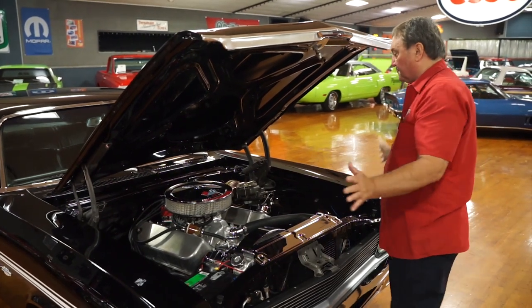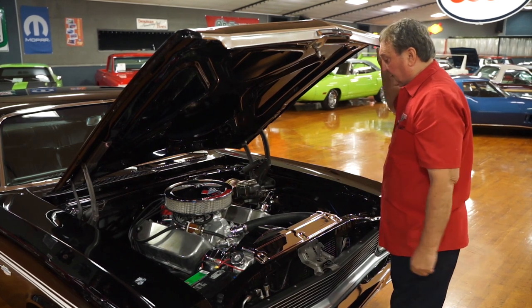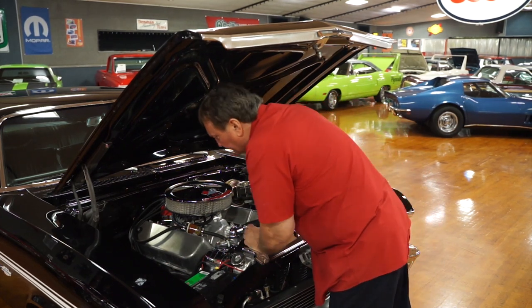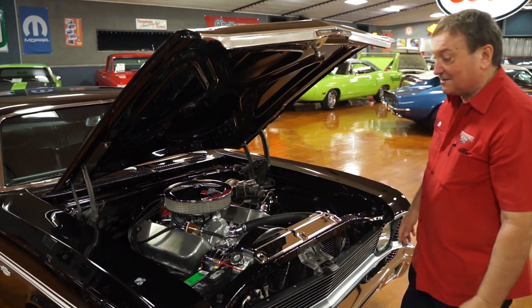There are absolutely no leaks whatsoever on the top of the motor anyway — we'll check it from underneath. The valve pan covers, the intake manifold, timing chain cover — there's nothing leaking, absolutely nothing. Great engine compartment. Let's go run the rest of it now.